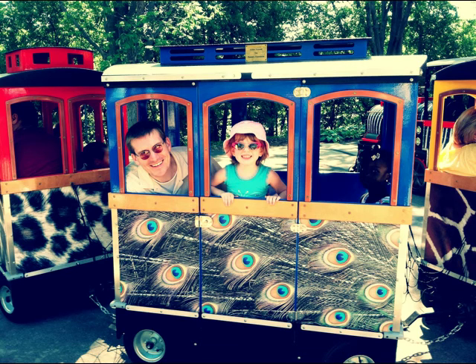After viewing the animals and riding on the carousel, we had to take a ride on the little train at the zoo. Here's a picture of my daughter and I inside one of the cars on the little train, ready to take off for our quick train ride.